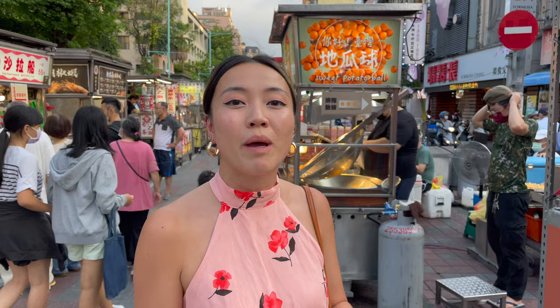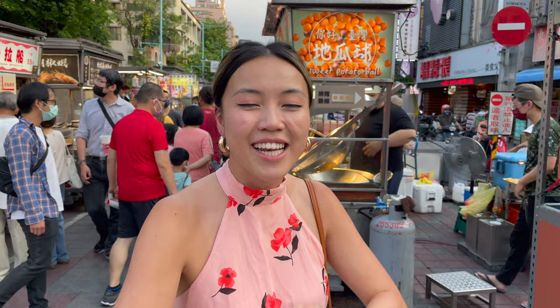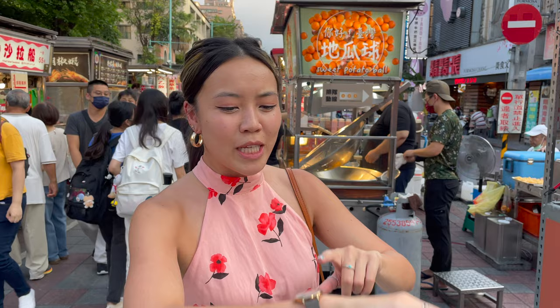In comparison to my very first video where I was at the Shilin Night Market, this isn't as touristy, but it's been so good that more people have been eating out here. So for all the food lovers — if you like to be straightforward, get to the point, all about food — this is your night market. Ningxia Night Market.